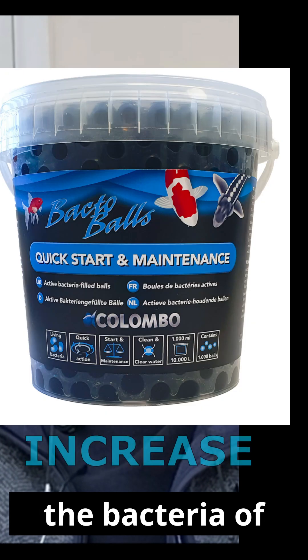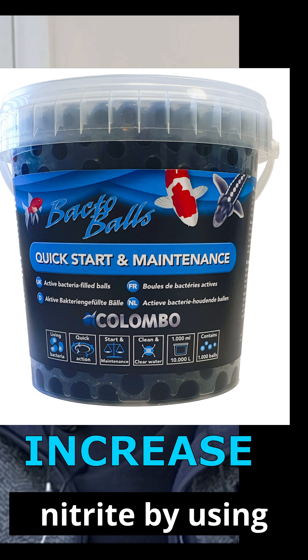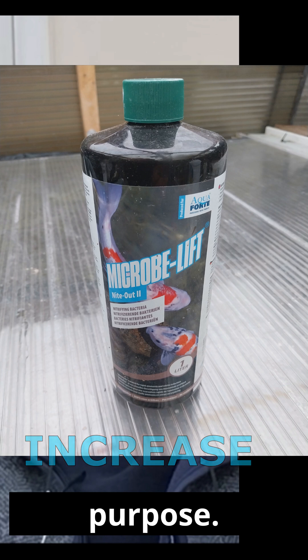You can increase the bacteria to address the ammonia and nitrite by using gels, balls, etc. I keep a stock of Micro Lift Night Out 2 and Columbo Bacto balls for this purpose.